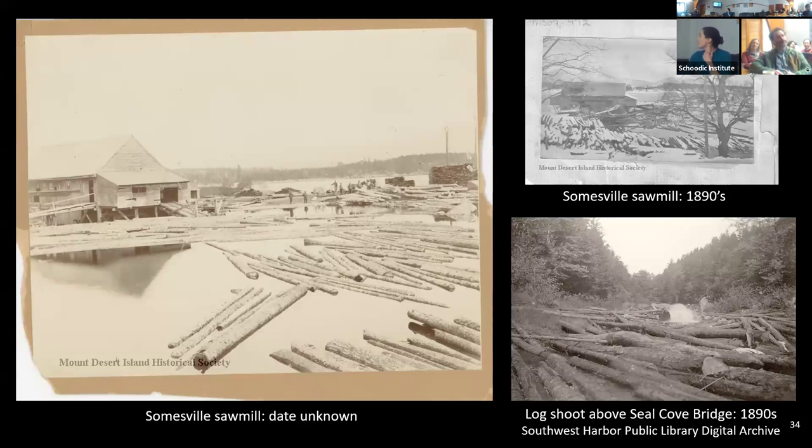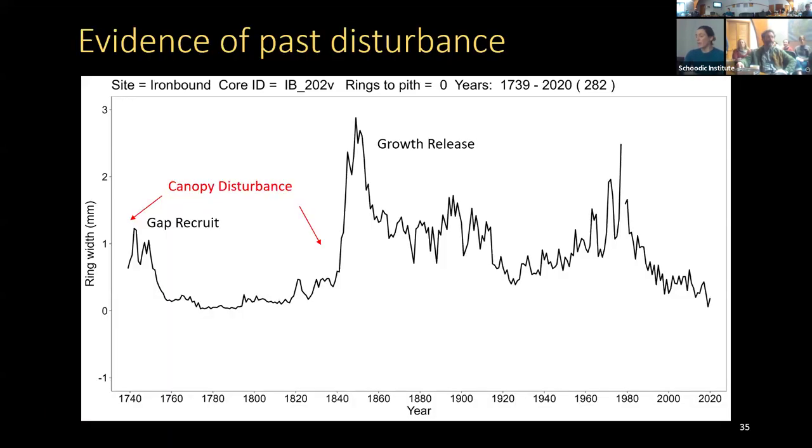Here are some historical photos of lumbering on Mount Desert Island — the Somesville Sawmill, which was destroyed by fire in 1933, and a log chute above the Seal Cove Bridge. There were sawmills all over the island. I particularly want to thank Katherine Schmidt for sharing her research on this. There was certainly extensive lumbering happening on the island and throughout Maine during this period.